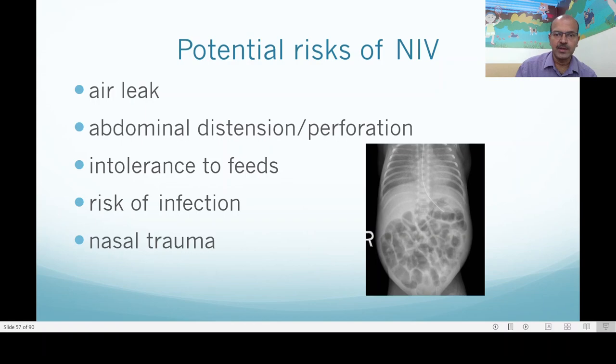What are the risks of NIV? Air leak, if you overdo it or if you don't treat the lung condition appropriately — for example, with timely use of surfactant. Abdominal distension and perforation are thankfully not common, and most of us practice leaving the feeding tubes open between feeds. Feed intolerance can occur because of CPAP belly, where gas distension hampers intestinal motility. You can use hourly feeds in these babies; continuous feeds can also be considered to allow lower volume per feed and more time to empty.